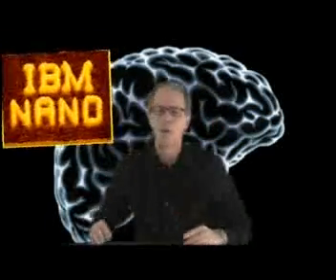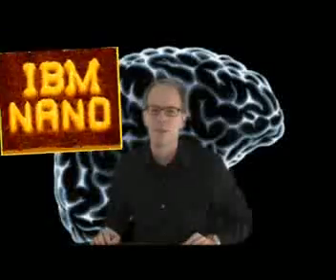Hello and welcome to Mindblowers Episode 6. In this episode we'll learn about some huge breakthroughs coming out of research. Welcome to the nano revolution.